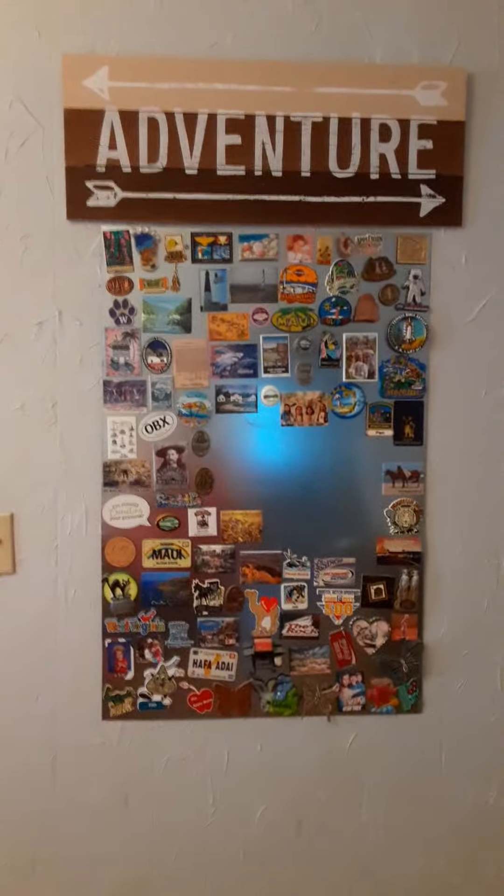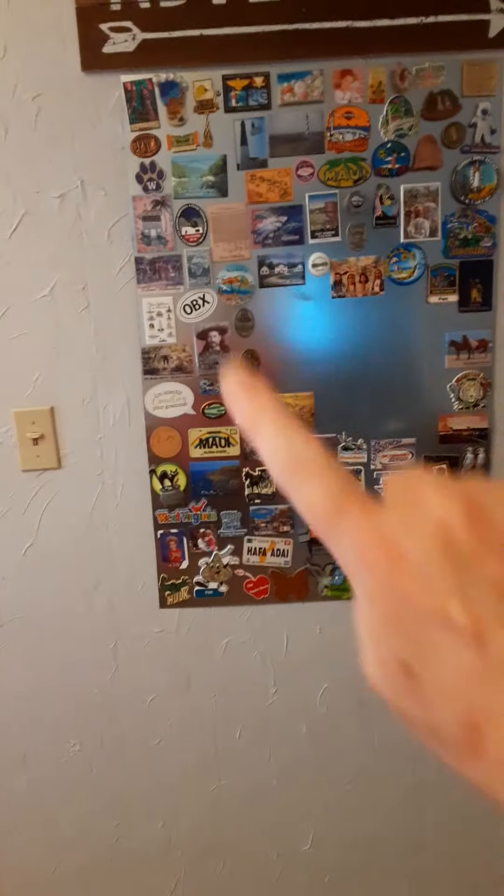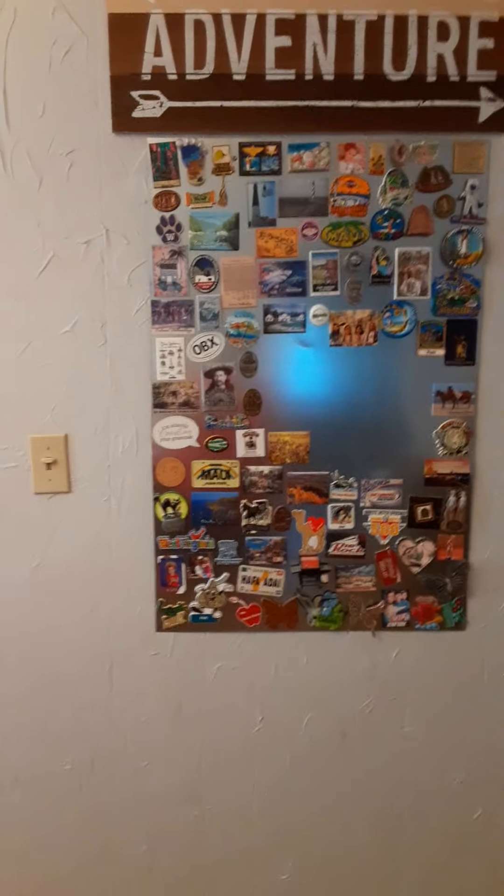I collect magnets. If people go on vacation, I say bring me back a magnet, and they do. I've recently cleaned up a spot because I want to go some places later this summer and in the fall and get magnets, which I did.